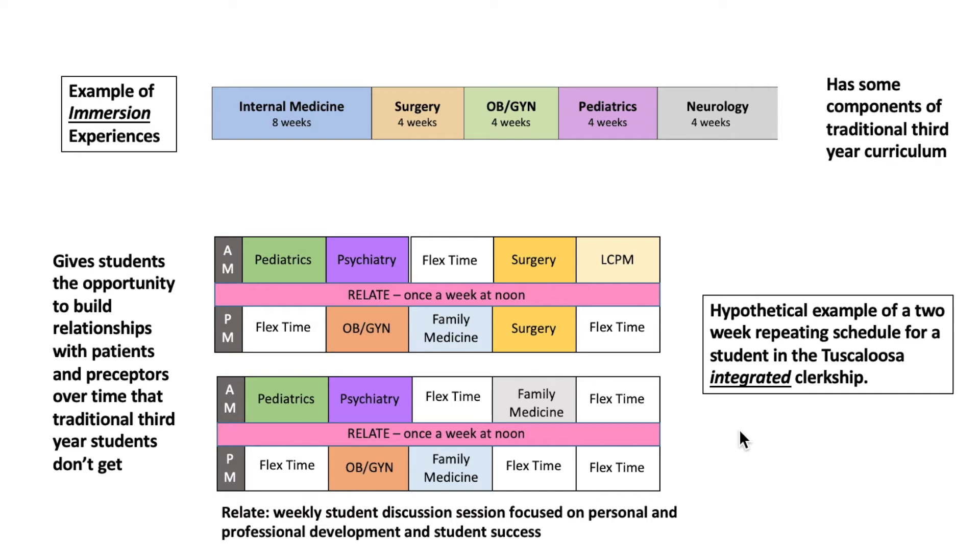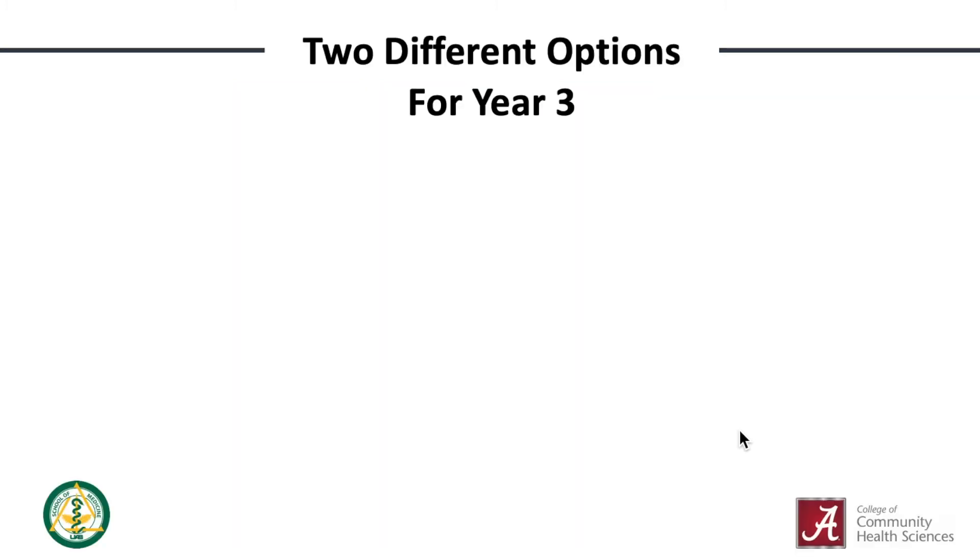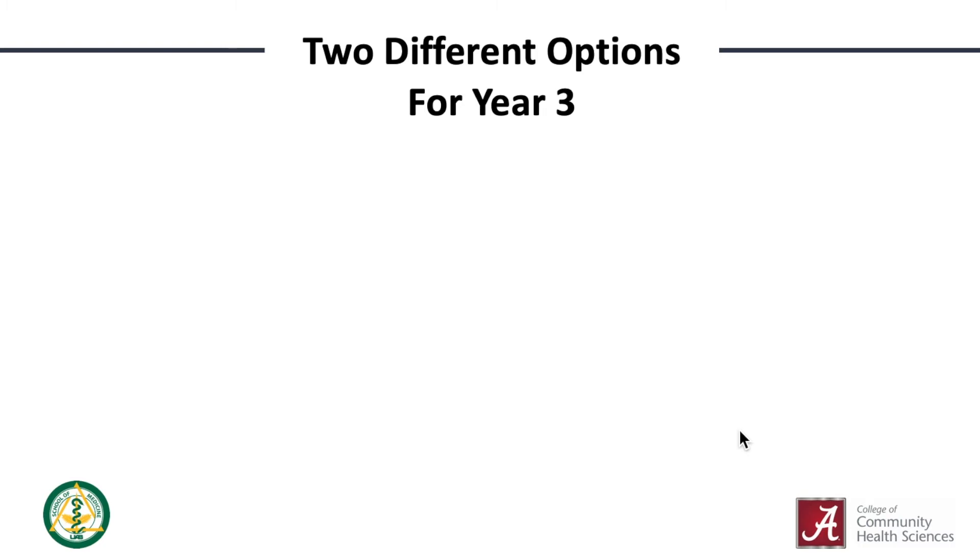Every student's schedule is unique, but this graphic shows a hypothetical two-week portion of the curriculum. Most students will complete the integrated component of the curriculum in Tuscaloosa, but some will have the opportunity to participate in our community integrated experience, or CIE. In Tuscaloosa, students will see patients at University Medical Center with our full-time faculty and with some of our adjunct faculty in the Tuscaloosa area.